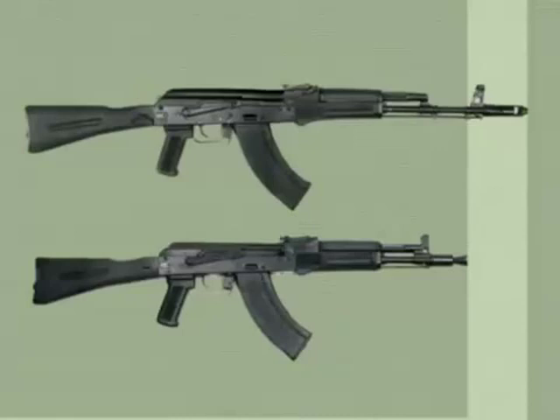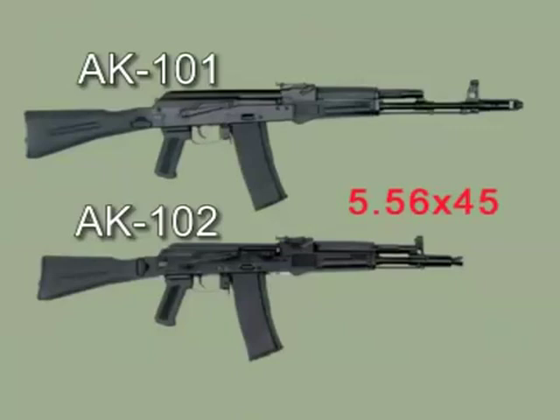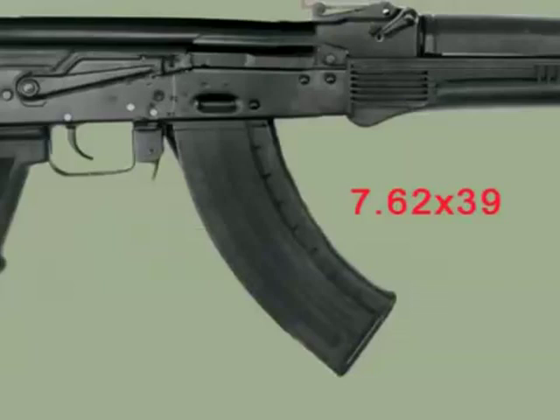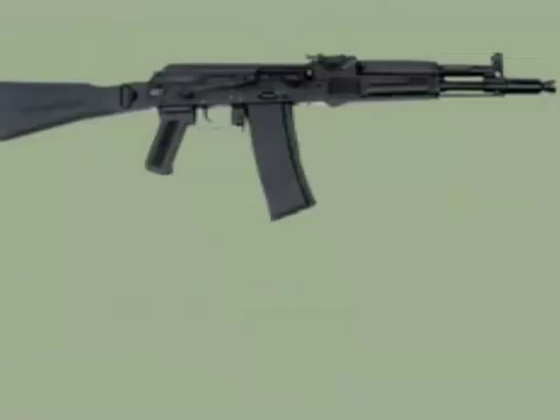There are assault rifles in two main envelopes, with standard and short barrels, and in three calibres. The AK-101 and AK-102 assault rifles are in caliber 5.56x45 NATO. The AK-103 and AK-104 are built to round the cartridge of 7.62x39. The AK-74M and AK-105 are in caliber 5.45x39 Russian.